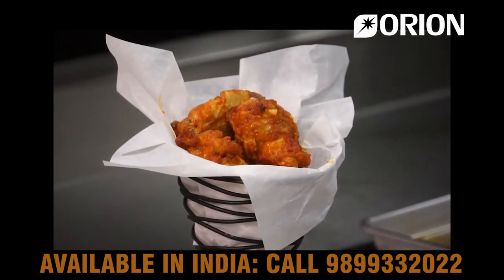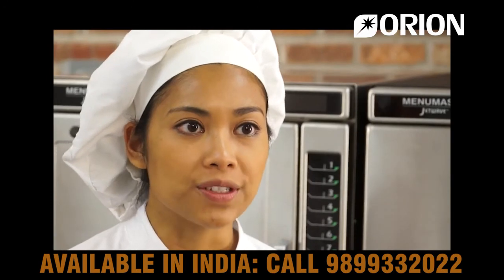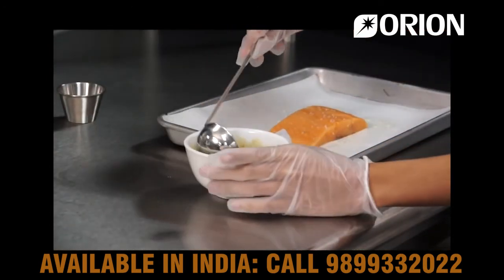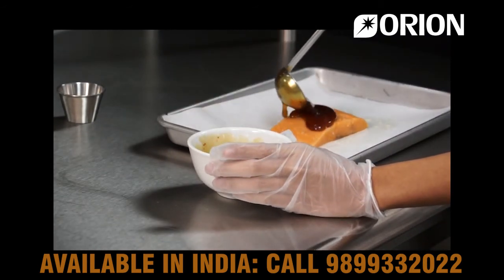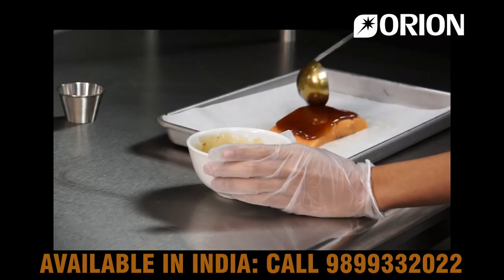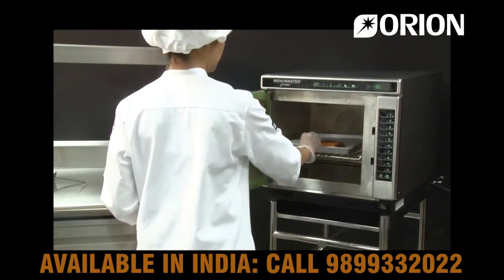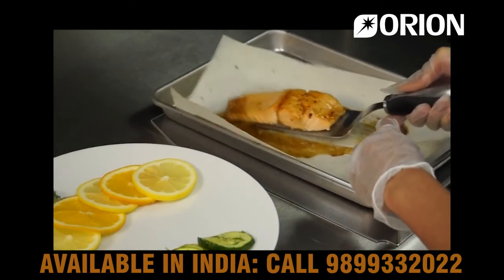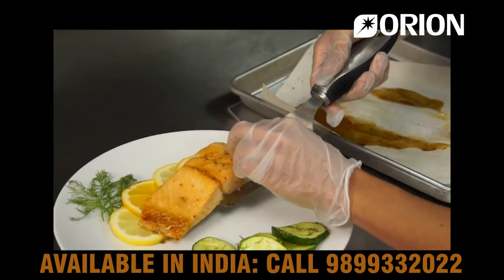The Jet-14 also produces great center-of-the-plate items. I will demonstrate baking and searing a 7-ounce salmon filet. Using a quarter sheet pan sprayed with olive oil, place the filet and spoon about a quarter cup of orange chipotle sauce over it. Place it in the Jet-14 for about 3 minutes. Notice the caramelization of the sauce — the top of the salmon is perfectly seared and the temperature is 145 to 150 degrees Fahrenheit.